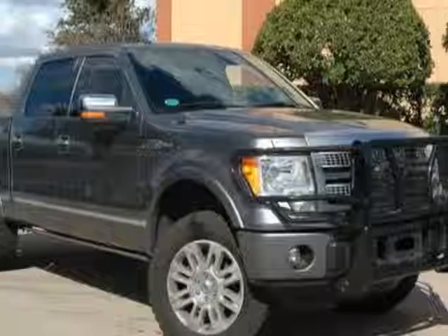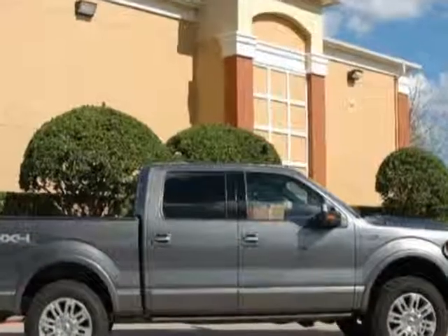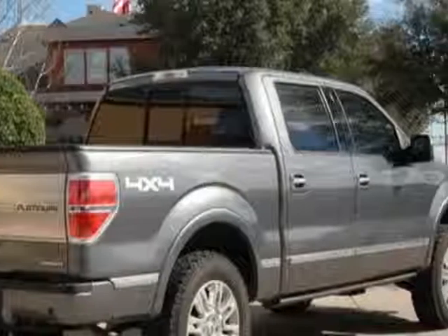Come take a look at this 2011 Ford F-150. Carfax has certified this F-150 as having one owner. This F-150 has just under 24,500 miles.